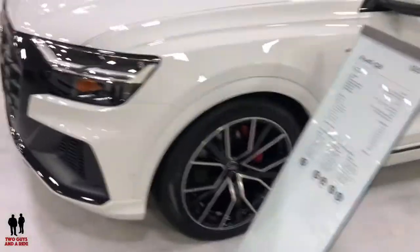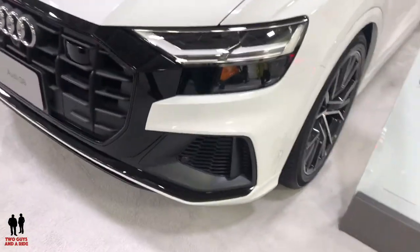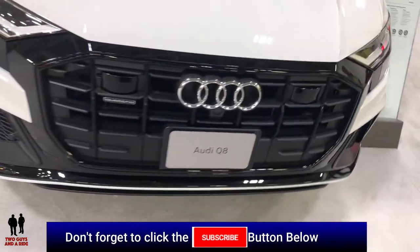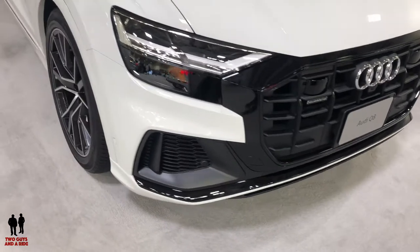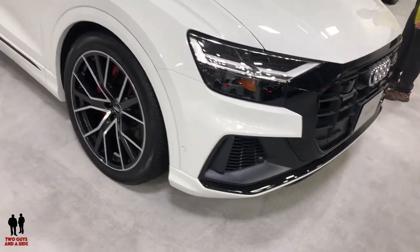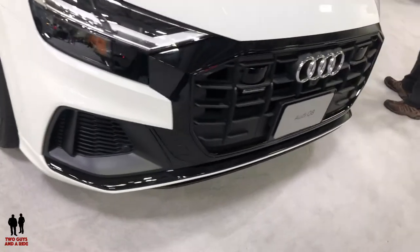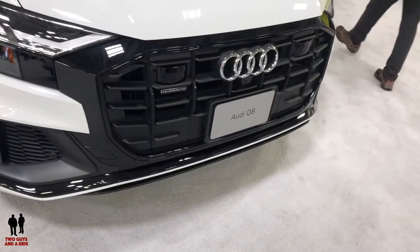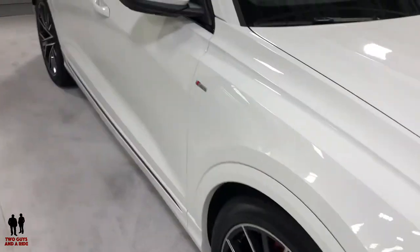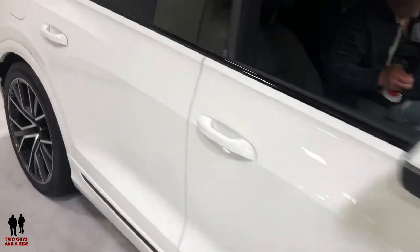This particular vehicle has the HID Matrix design LED headlights and LED taillights with dynamic animation. There's a top-view camera system with virtual 360 view, a single-frame grille with body-colored mask and headlight washers, and a power liftgate.